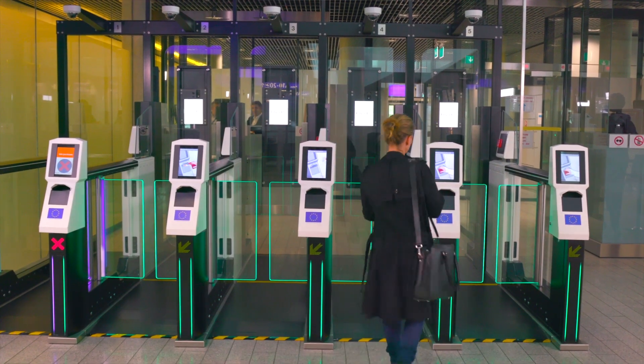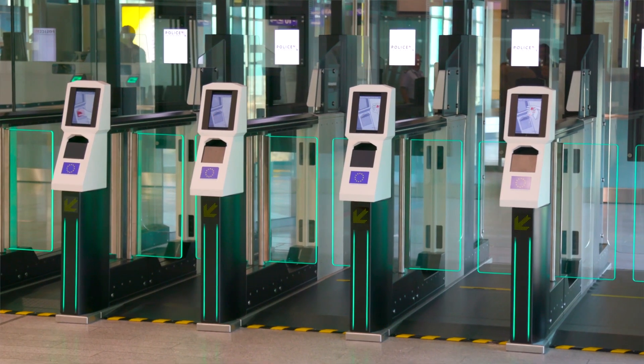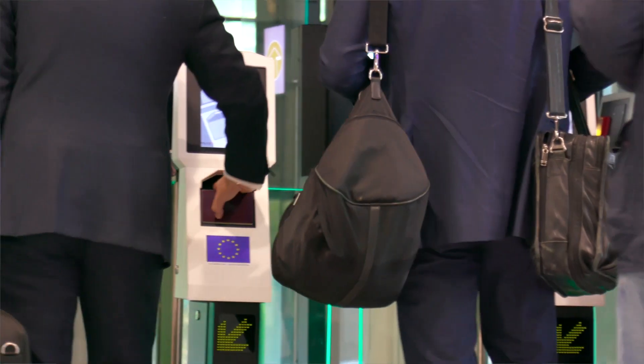For Luxembourg we have installed 10 e-gates as part of a fully fledged automated border control solution. International travel is more popular than before, so it's important that we follow this process and give the right product to our passengers. We are very pleased with the results we have achieved together with Veritas.